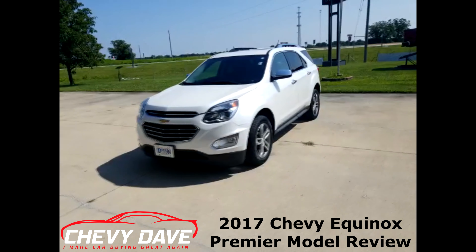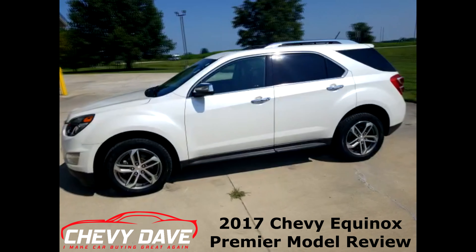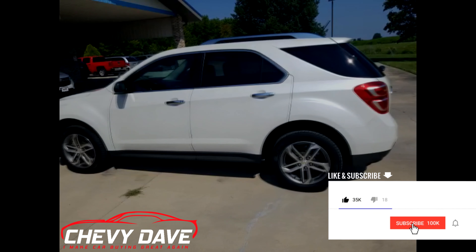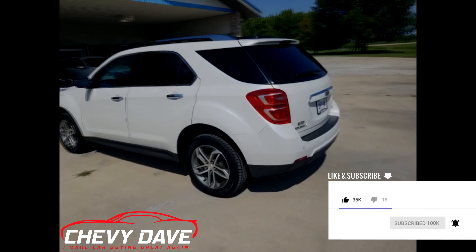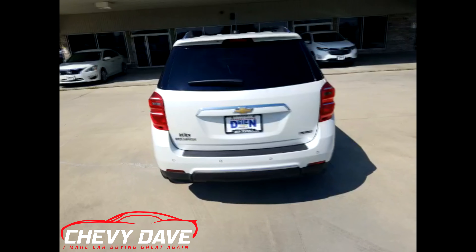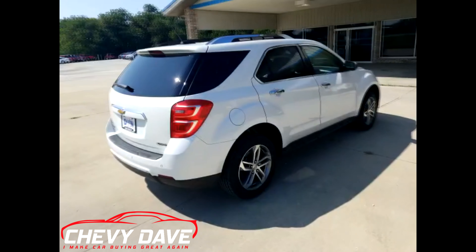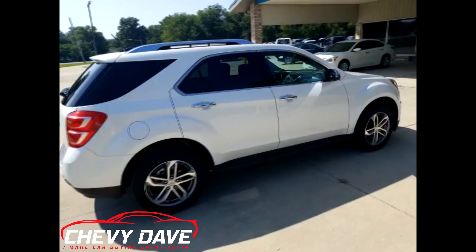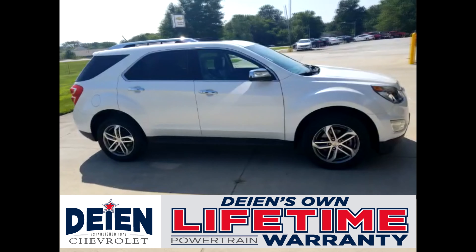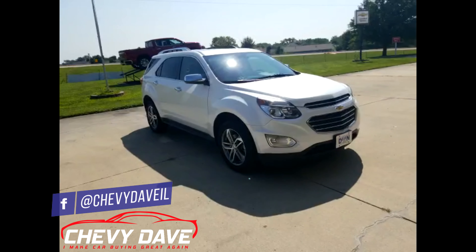Here's a look at this 2017 Chevy Equinox. This is a Premier model — the top-of-the-line model available in the Equinox. This does have the 2.4 liter four-cylinder engine, getting around 31 on the highway and 21 in the city for fuel economy. This vehicle is fully loaded — has a power sunroof, keyless entry, remote start, power lift gate, and heated seats. Everything is in great shape, low mileage — only about 32,000 miles. It comes with whatever's left of the manufacturer's warranty, along with Dine's own lifetime powertrain warranty — one of the many perks of doing business here at Dine Chevrolet. This vehicle is priced to sell and will not last long.